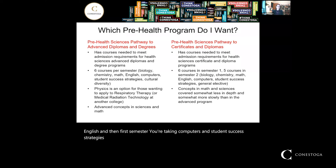In second semester you're taking cultural diversity. You also have the option of taking physics in that program. Our respiratory therapy program requires physics to get in, so you have the opportunity to do that.